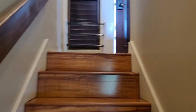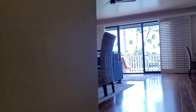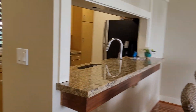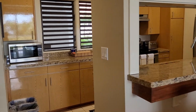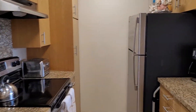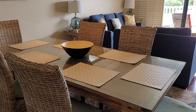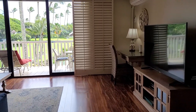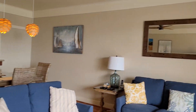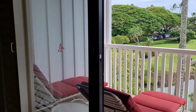All right, let's go upstairs. We've got the kitchen first — stainless steel appliances, and this place comes completely furnished. Here's the dining area. There's also a third AC unit. And your second lanai.